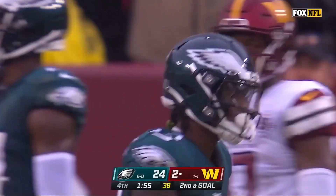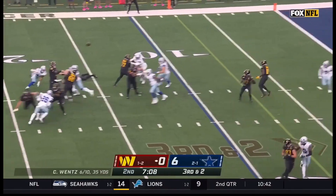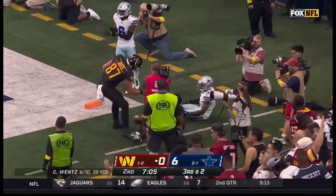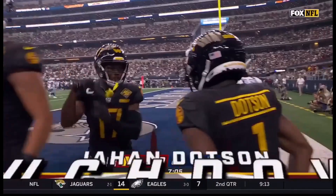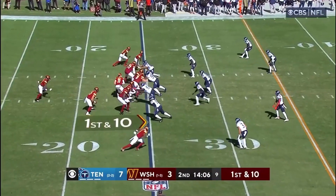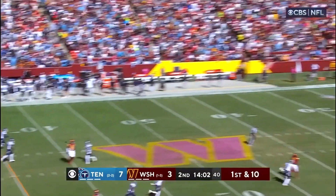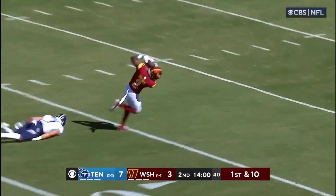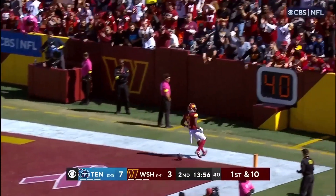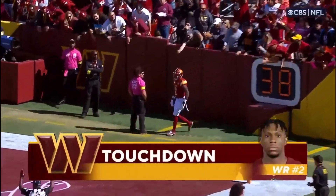Nearside official comes in and gives it to him. Third and two. Wentz lofting to the corner of the end zone — caught for the touchdown! Jahan Dotson! Play fake. Wentz taking a deep shot down the middle of the field for Brown — he's got it! De'Ami Brown, touchdown! His first NFL!